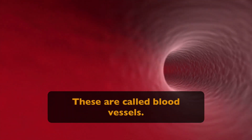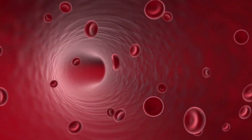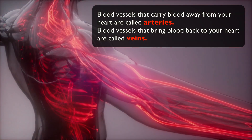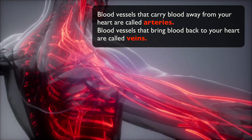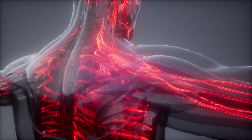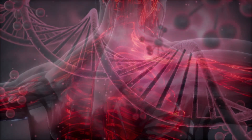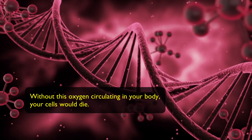These tubes are actually called blood vessels, and they are attached to your heart. Blood vessels that carry blood away from your heart are called arteries, and blood vessels that bring blood back to your heart are called veins. Your body needs this steady amount of blood to keep it working well. Blood delivers oxygen to all the body's cells, and without this oxygen circulating in your body, your cells would die.